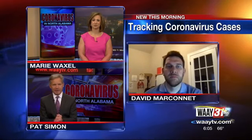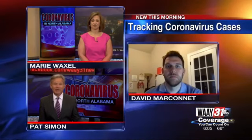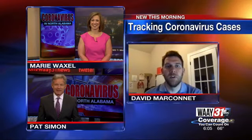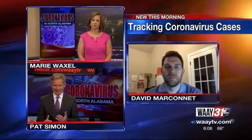Data is powerful to help us make everyday decisions. Joining us right now via Zoom is David Marconet, the creator of Bama Tracker. You have a lot of data on your website, BamaTracker.com, about counties, trends, testing, and so much more. When we see your numbers, how can your current real-time numbers help us make the best and safest decisions?